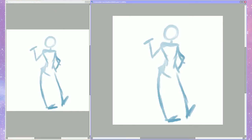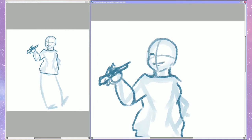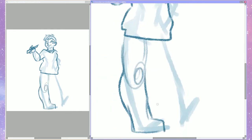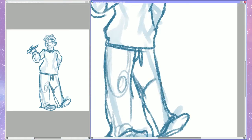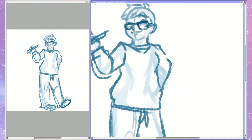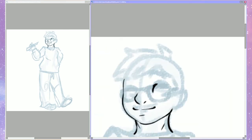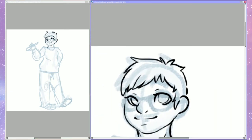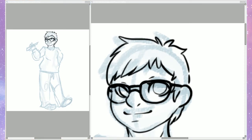Hey guys, it's Nutcase and today I'm doing the 10 style challenge. It's basically a thing where people draw the character themselves in 10 different styles. I chose to do full body pictures, which looking back on it probably wasn't the best idea, but first off I'm doing my style just to give a baseline on how I draw myself.